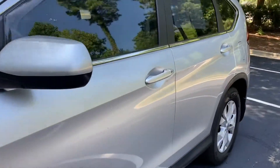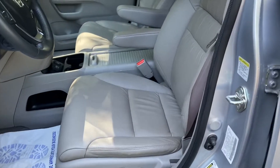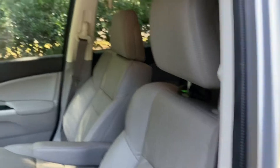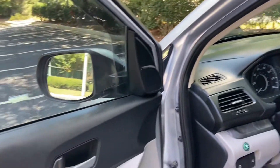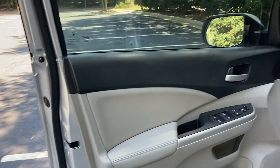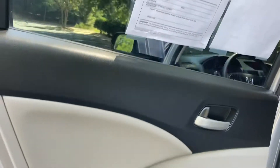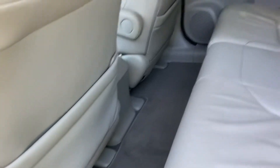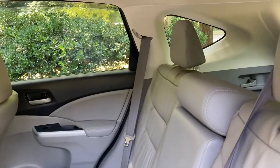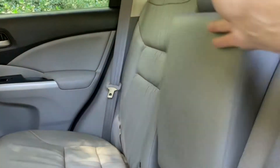Coming around to the inside, you've got your leather seats, power driver's seat, and power lumbar. As you can see, the leather seats are in excellent condition. The back seat is also in beautiful condition. The carpet's nice and clean. There's an armrest here with a couple of cup holders. The headliner's perfect.